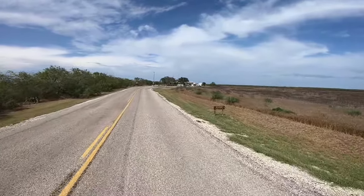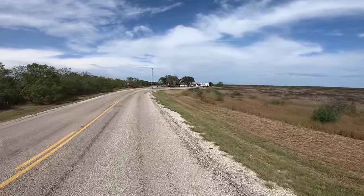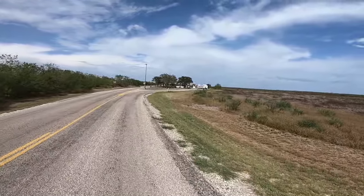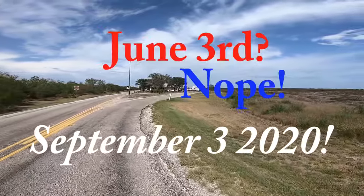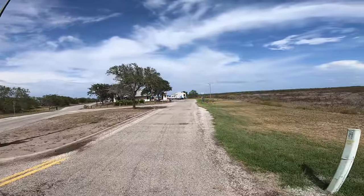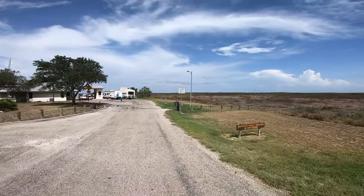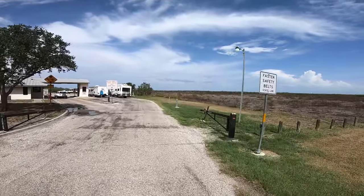We got a cold front coming in tomorrow. Of course, it is June 3rd, 2020. It's a Friday. As you can see, the RVers are lining up.